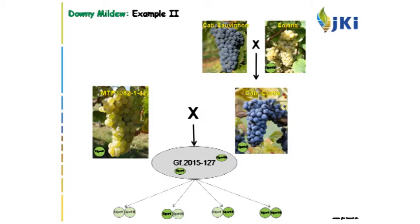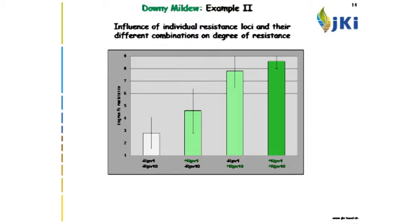Here is another example: a cross with RPV1 and RPV10 loci — different resistance loci, at least one is different. A similar pattern of progenies emerges. Plants without any resistance loci are very low in resistance. With RPV1, medium resistance is achieved. With RPV10, higher resistance. The combination again shows some additional additive effect.